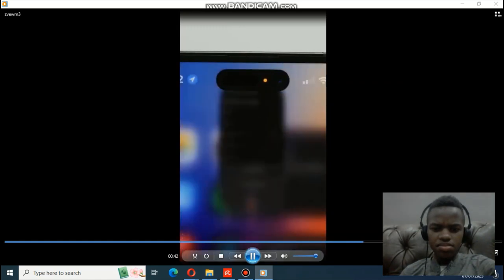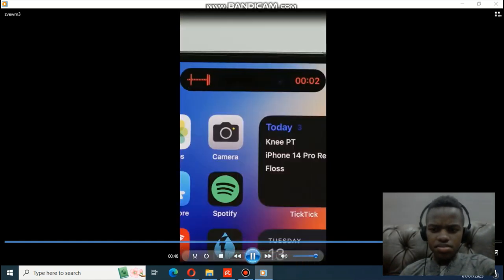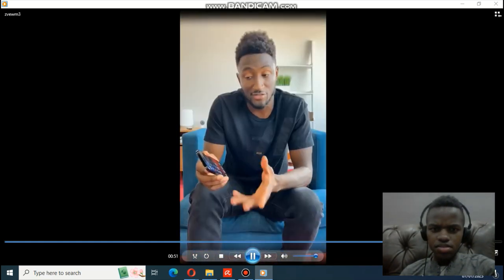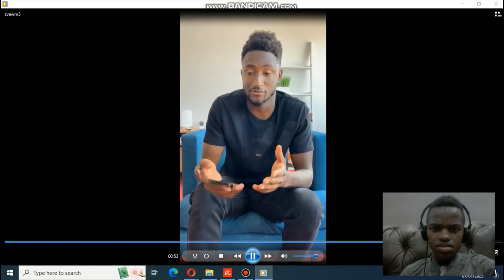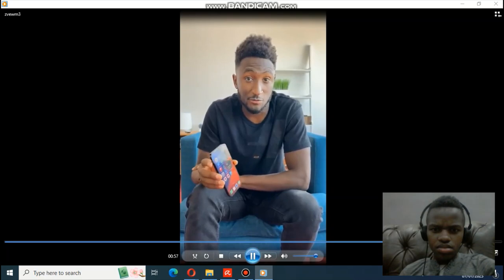Then you've got Live Activities, which update in real time while you're doing other things — things like the timer, ongoing calls, voice memos, and screen recording. They all update their status in real time on this moving island. That's just some of the things that work right now out of the box. Developers will have some time to do some cool things with it, and I'm excited for the next year — which should be sick.